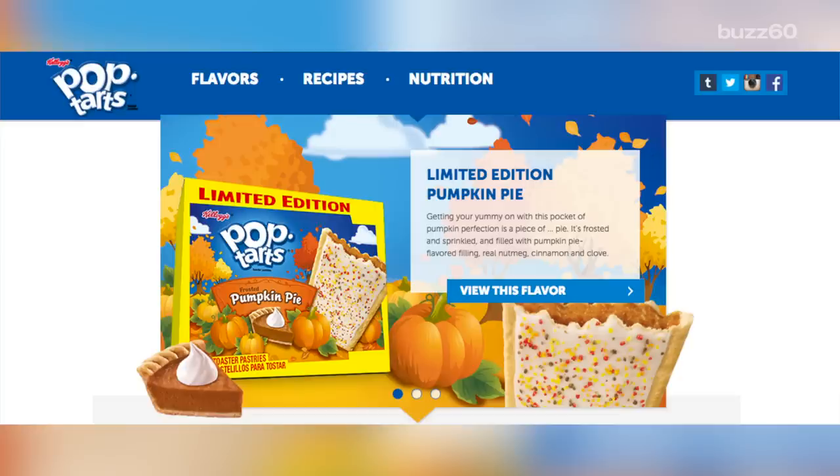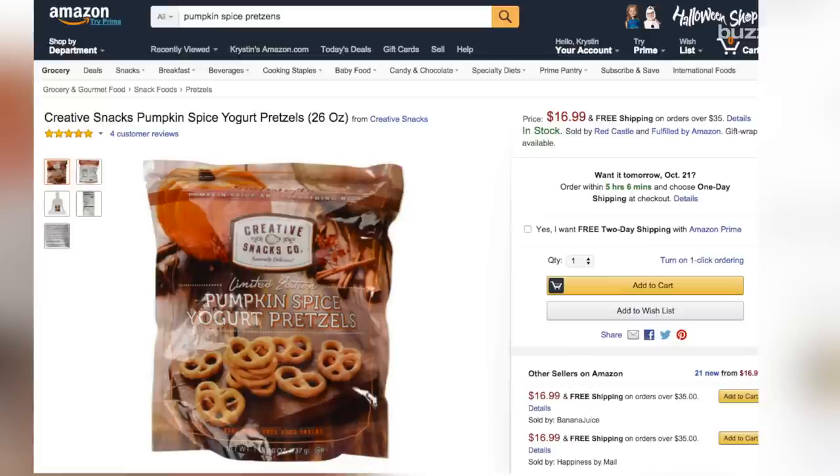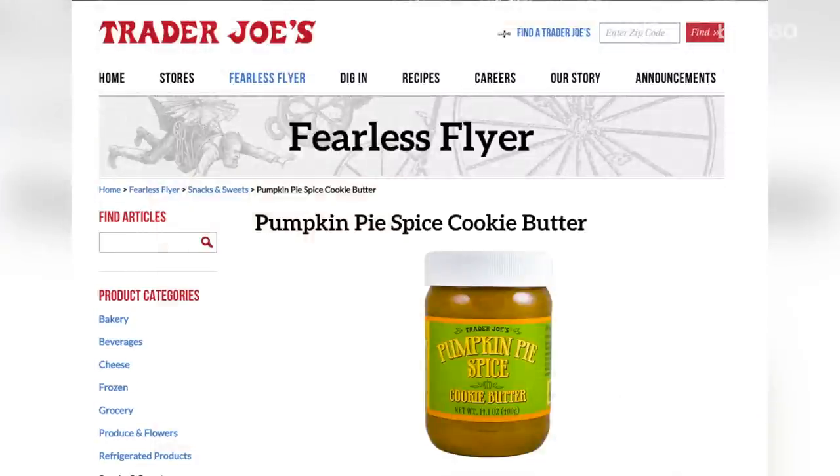These Kellogg Pumpkin Pie-flavored Pop-Tarts look incredible. For a quick crunch of flavor, how about Pumpkin Spice Yogurt Pretzels? Then dip them in Trader Joe's Pumpkin Pie Spice Cookie Butter.